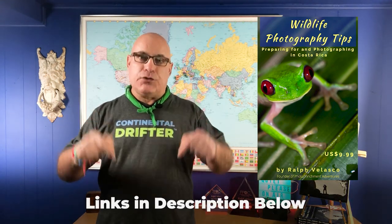If you'd like to pick up a free copy of my 47-page wildlife photography tips ebook to help you prepare for travel and photography in Costa Rica, then simply follow the link in the description below. And remember, drifters — life's too short not to travel.